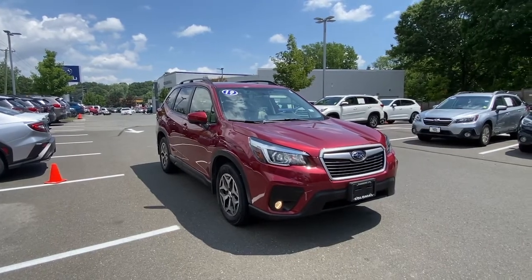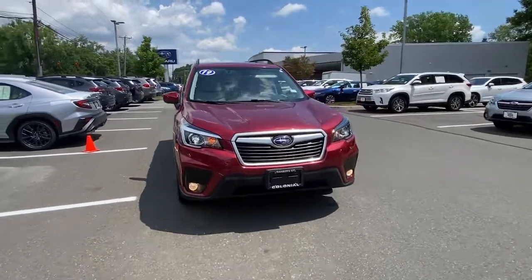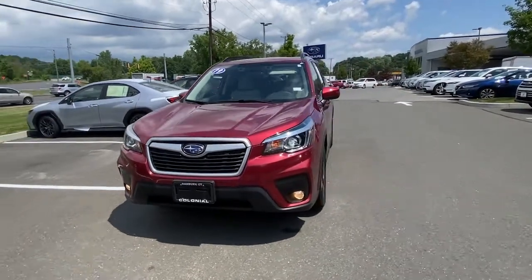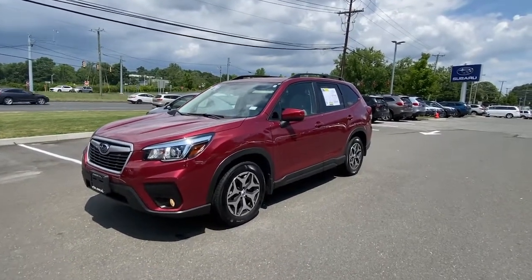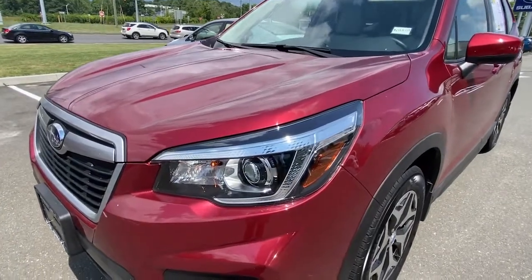Picture yourself in the 2019 Subaru Forester. This vehicle still has fewer than 30,000 miles on the clock, so it won't last long. Enjoy a tour of this Subaru Forester, the compact SUV that's relaxing to drive, spacious and refined. This crossover offers desirable safety and connectivity features at a surprisingly affordable price.